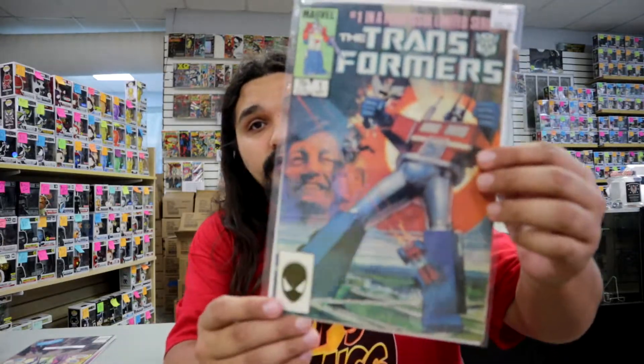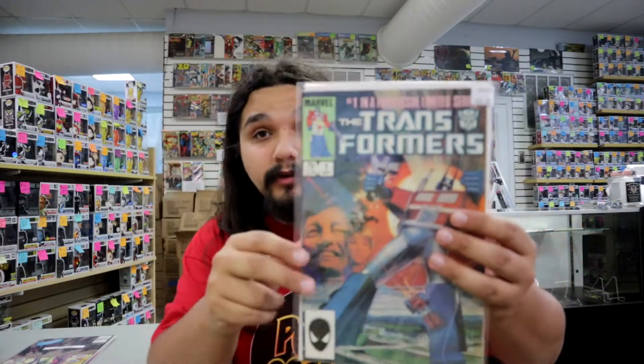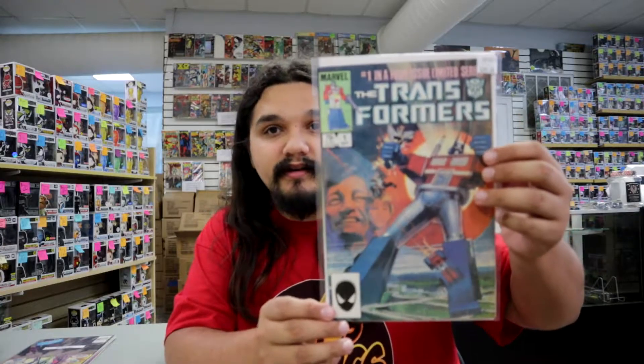We've got $80 on this book — Transformers number one. This is the beginning of all things Transformers, but also the first appearance of Optimus Prime, Megatron, and Starscream — the three big ones. Just such a beautiful, cool retro cover. I'm not a huge Transformers guy, but do I love me some Optimus, Megatron, and Starscream — Starscream specifically. That is my dude.